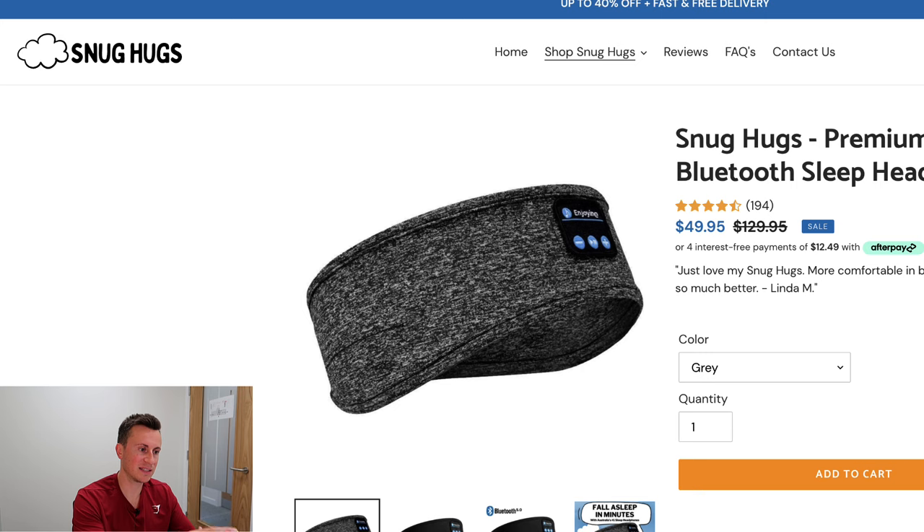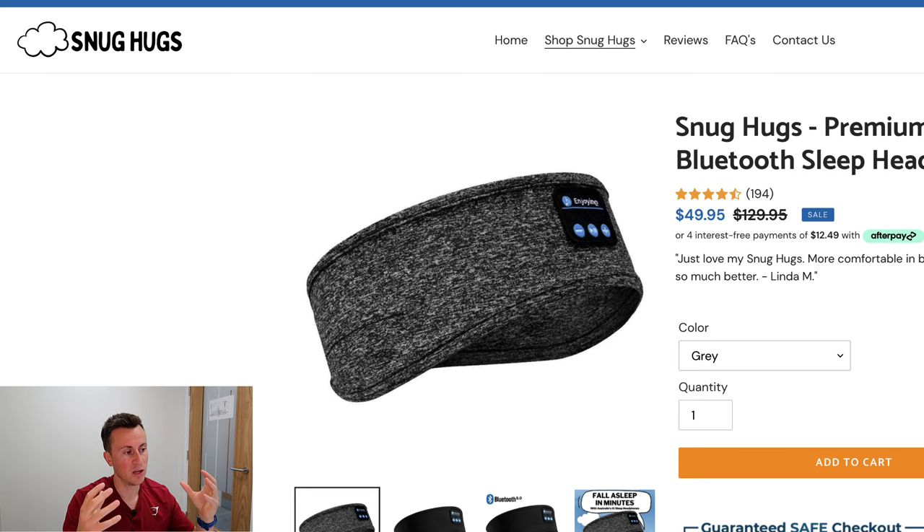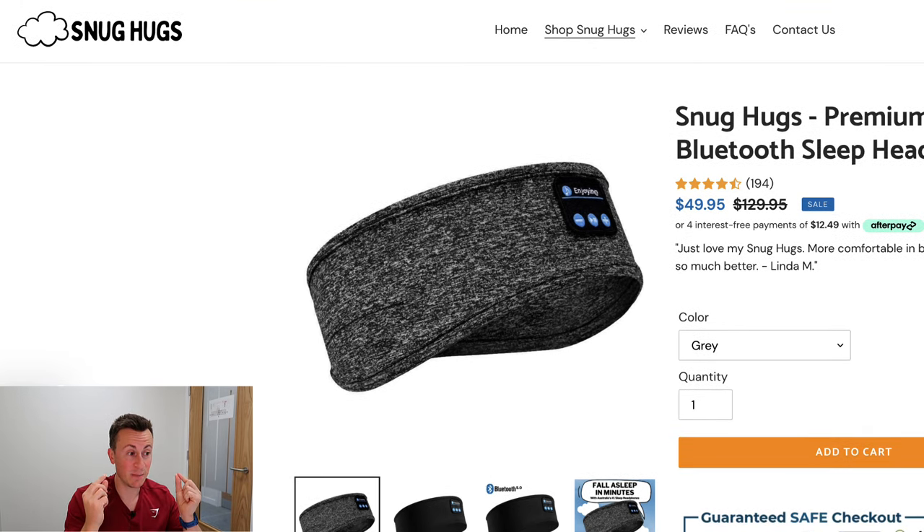If you've been in the dropshipping space for longer than four seconds, you will have seen this product before. This is the definition of a saturated product — it's been done numerous times over the years. The reason why these guys have been successful is because they brought it to a country where it hasn't been done over and over again by dropshipper after dropshipper. I think you would really struggle taking this product to the US. Australia is not one of those countries, and I still believe there's a massive opportunity there.